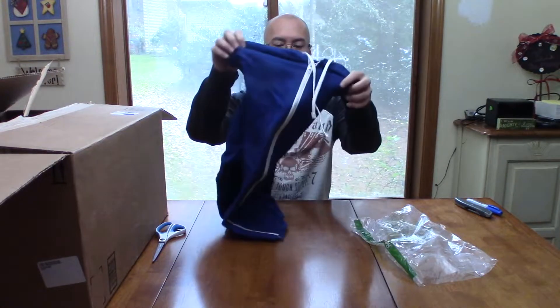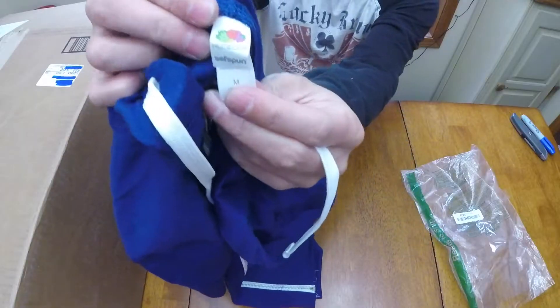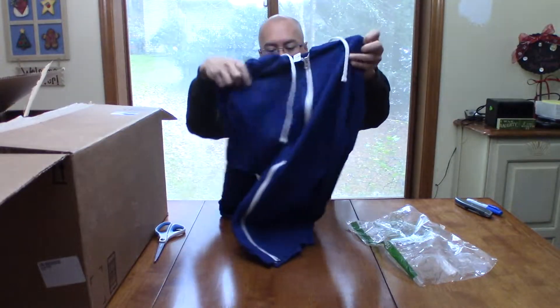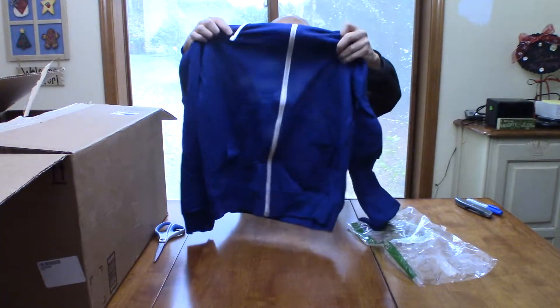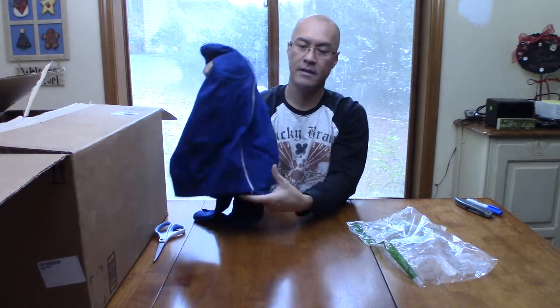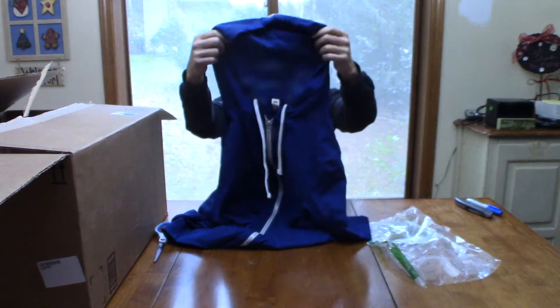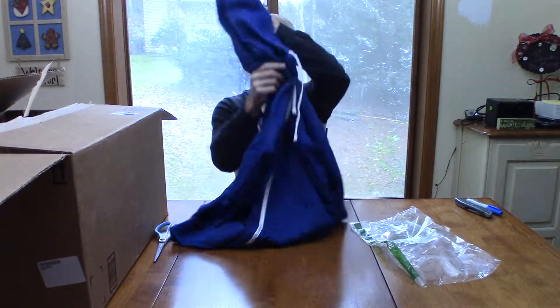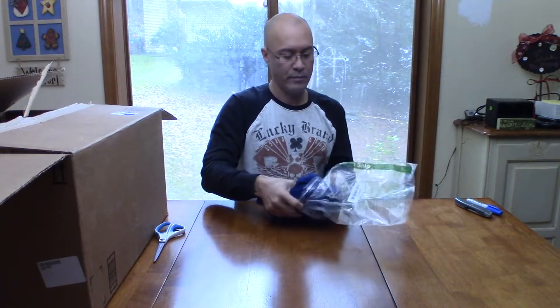We have a blue hoodie with white ties, very lightweight, feels brand new. It is a Fruit of the Loom size medium. It's in good shape — I don't see any evidence of even being tried on. No hair or anything like that. It has kangaroo pockets on the side with white trim. This Fruit of the Loom hoodie appears to be essentially brand new.